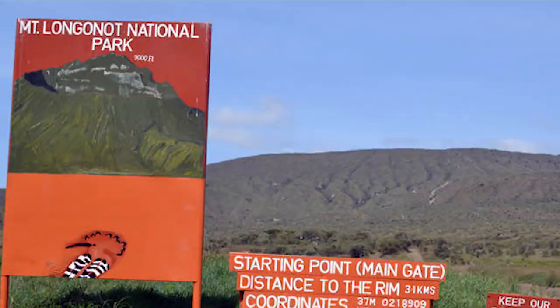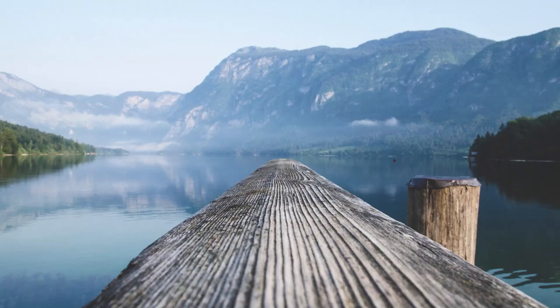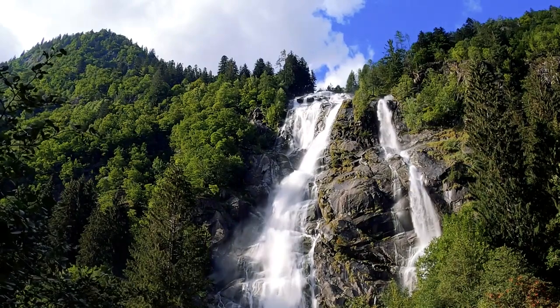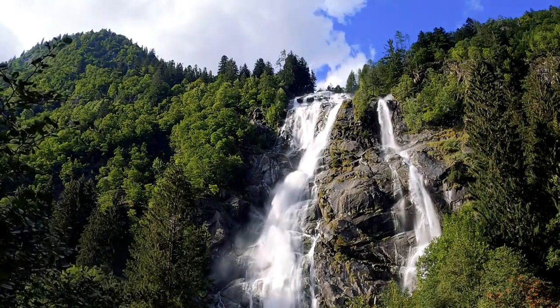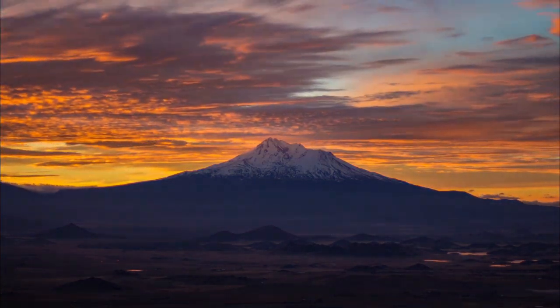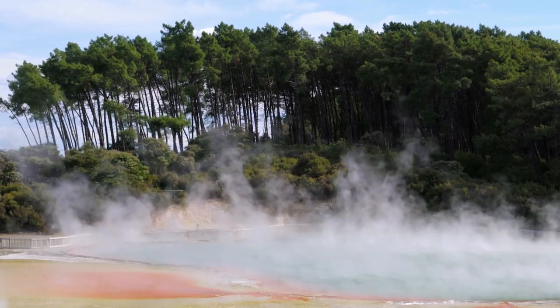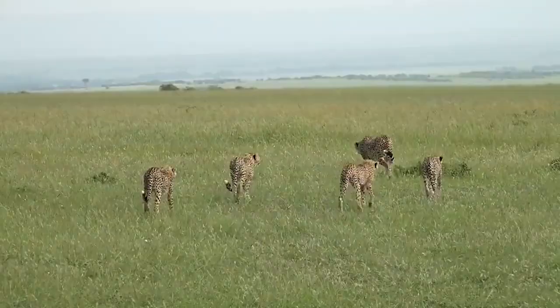and leopards. Mount Longonot National Park is located in central Kenya and covers an area of 762 square kilometers. It was first established in 1966. The park is home to Mount Longonot, an inactive volcano, and also features hot springs, geysers, and a variety of wildlife including lions, leopards, and buffaloes.